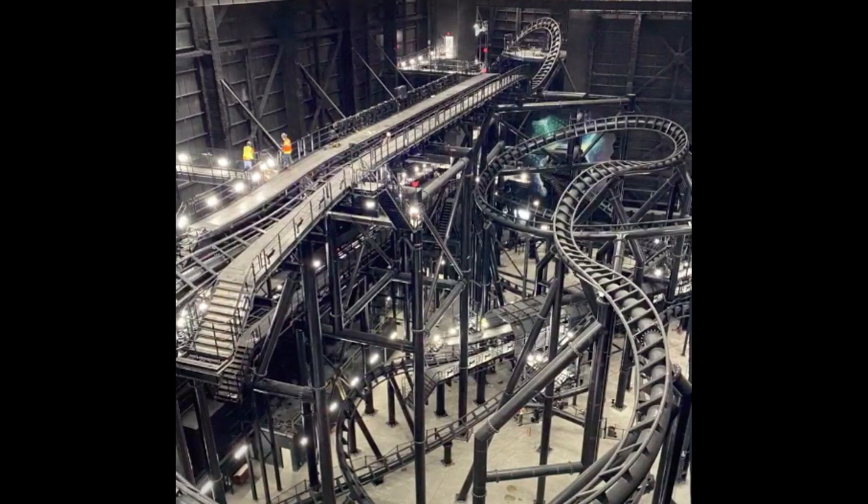Look at the Guardians of the Galaxy Cosmic Rewind track inside those big blue buildings built at Epcot. Remember, it launches backwards and then you turn right over that big bank turn — that's where the launch happens — and you go through a straight section which will probably feature a projection of some sort. There's lots of twisting and turning. It looks kind of short from this angle, but don't forget this is a 10-to-12 story tall building, so the angle is deceiving. When it's dark and you're moving quickly, getting launched and spinning, it will be great.